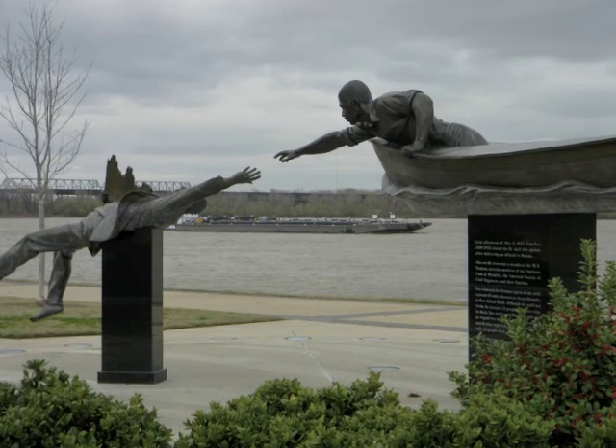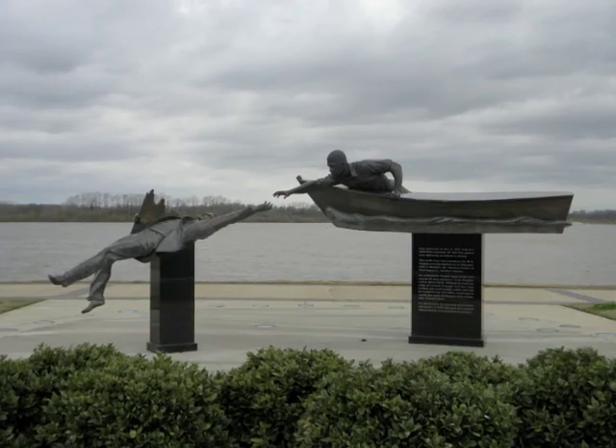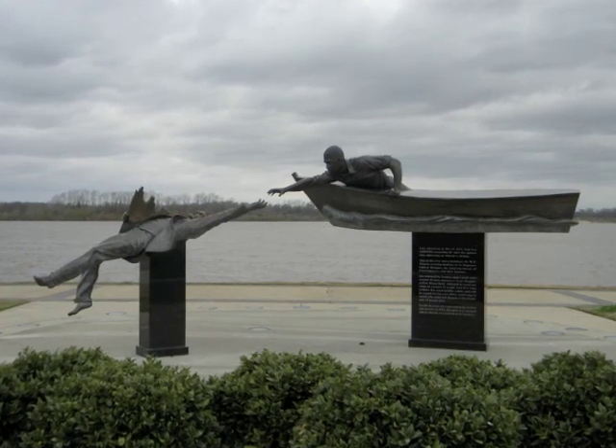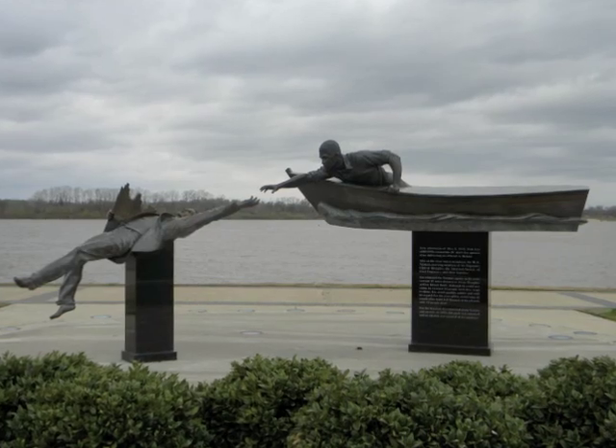In 2006, a new monument was erected in memory of Tom Lee's rescue. The new sculpture was created by David Alan Clark, a figurative bronze sculptor who mainly focuses on realistic and portrait sculptures.